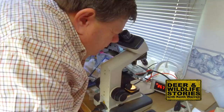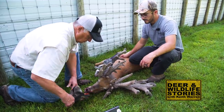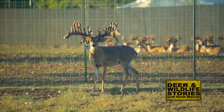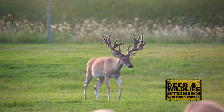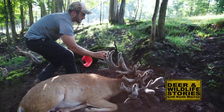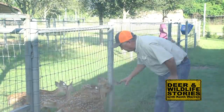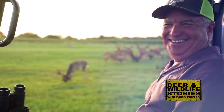Without deer farms, we lose our greatest resource for research and whitetail management. With them, we gain more knowledge than ever before. Join me as we discover the truth about whitetails and meet those who work every day to preserve this great species for future generations. My name is Keith Warren and this is Deer and Wildlife Stories.